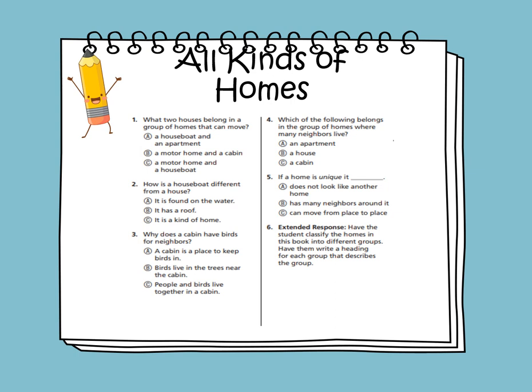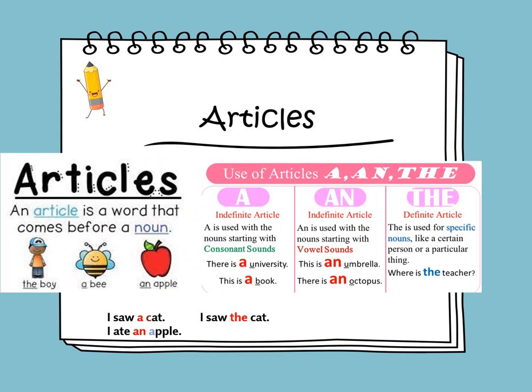If a home is unique, it does not look like another home. Now we will learn about the English articles, which are 'a,' 'an,' and 'the.' When we talk about things, sometimes we use little words like 'a,' 'an,' and 'the.' These words are called articles and they help us talk about things in a clear way.